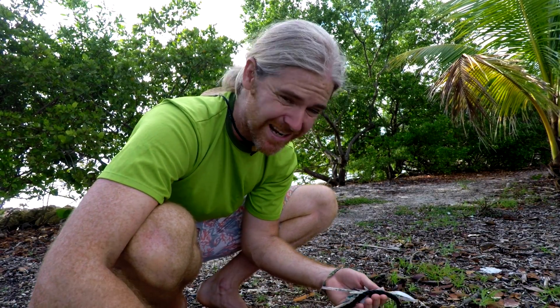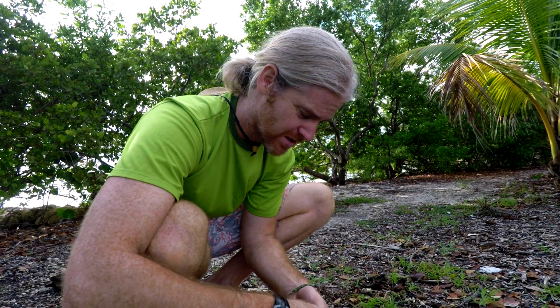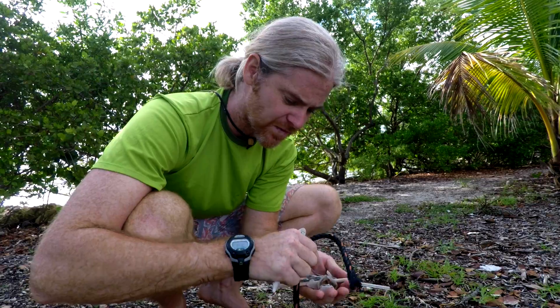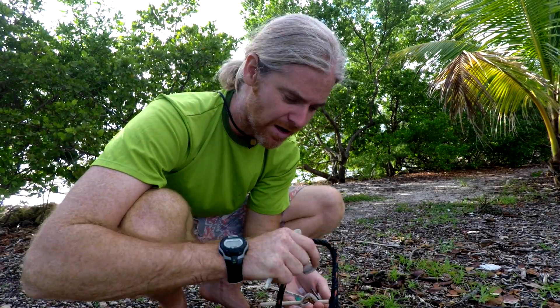A lot of people don't realize that when you don't properly dispose of your trash, it ends up in the ocean and on your beaches. Plastic cutlery, old ropes, lots of straws, tons and tons of bottle caps. Go to your local beach, spend an hour and dig around and you'll be shocked at what you find.